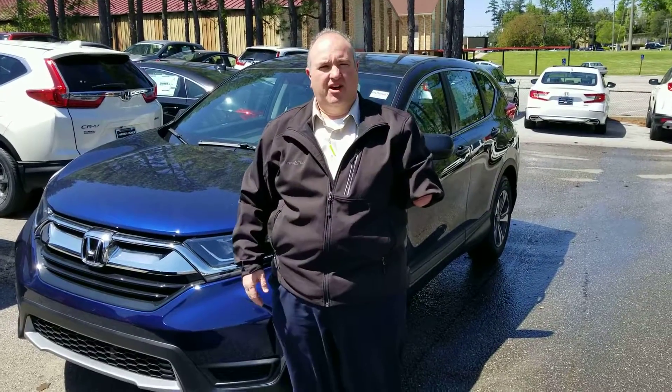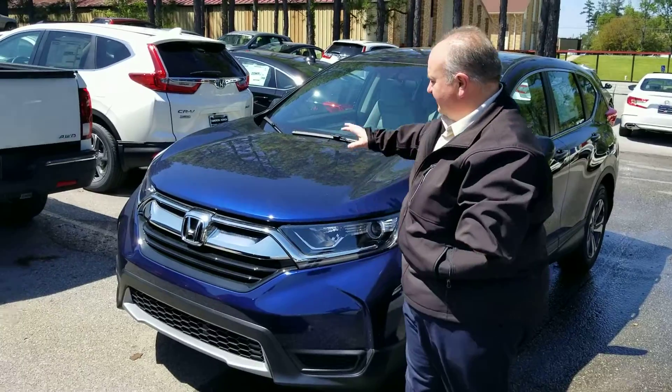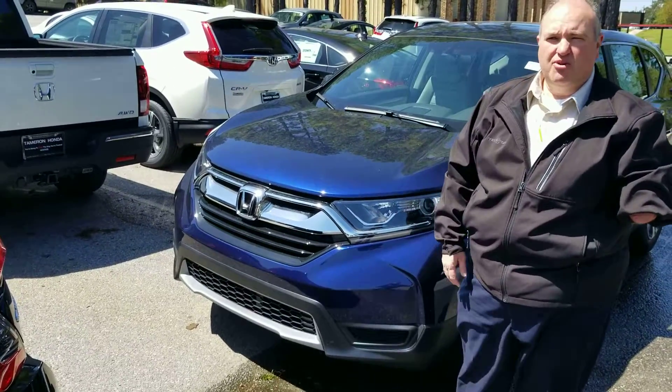Hey Marvin, this is Greg Canterbury at Tamron Honda. I want to thank you for your internet inquiry on the all-new 2018 CR-V. I have the Obsidian Blue here.